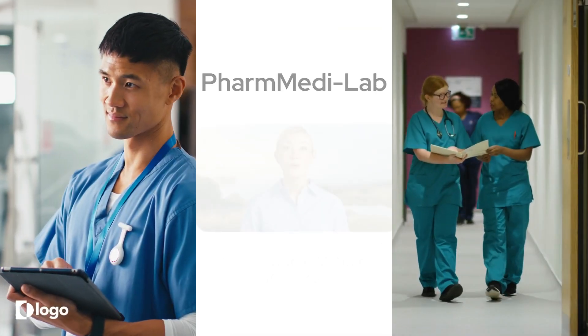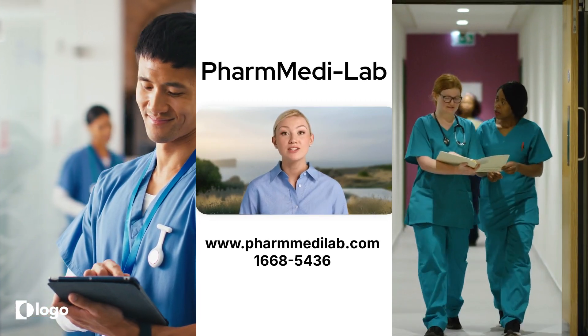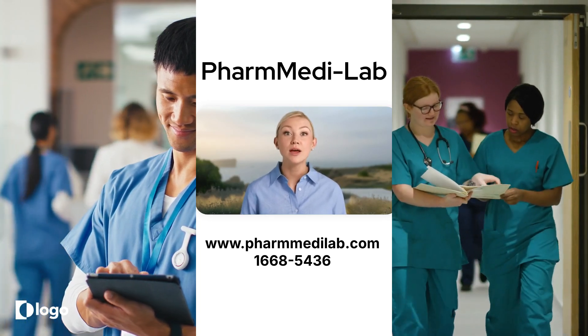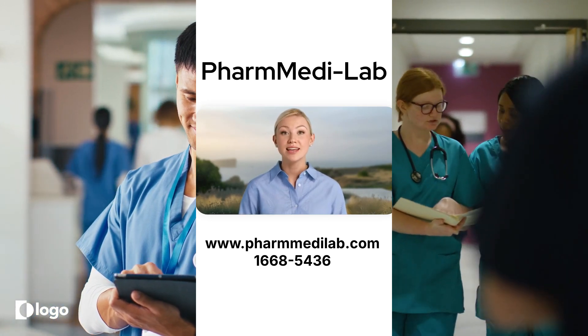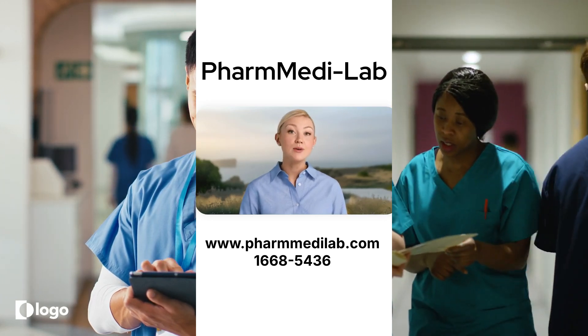That wraps up our overview of how to strategically choose the best pre-med undergraduate program for aspiring US medical students. If you'd like to learn more about our programs or schedule a one-on-one consultation, please contact us using the information provided below. Thank you for watching!